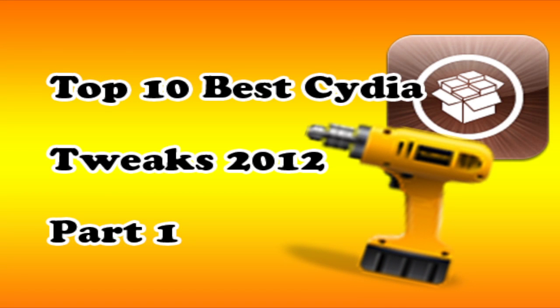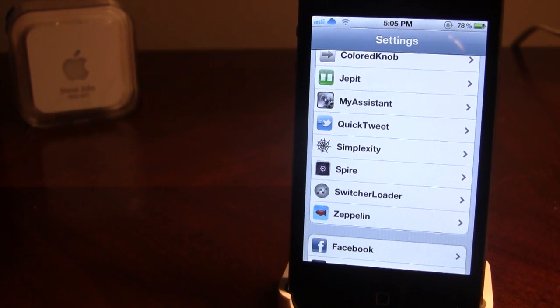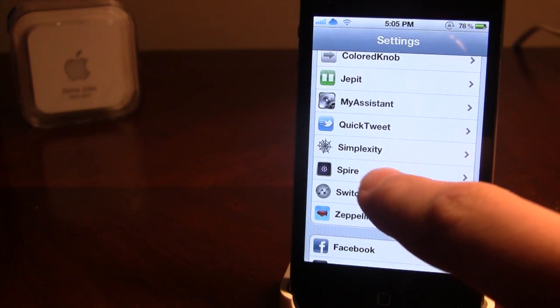Hey guys, it's iPodTech and today I'm doing the top 10 best Cydia tweaks for the year 2012. This is going to be a series of videos that will contain the best tweaks for the year 2012. So let's get into it.